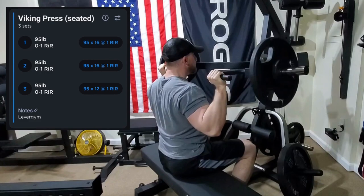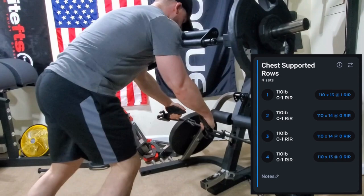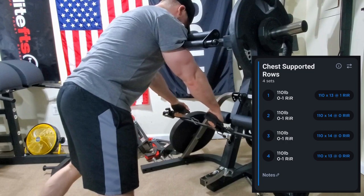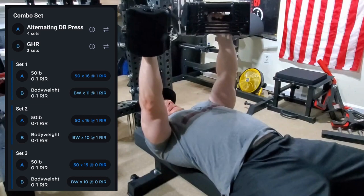Then we moved on to a Viking press using the Power Tech lever gym, just blasting those shoulders. After that we moved on to some chest supported rows — I'm using the lever gym again, using the squat bar to support my chest and the low cable for the rowing. I really liked this one; it was pretty tough, felt it in my lats really hard, and got a nice contraction in the movement.